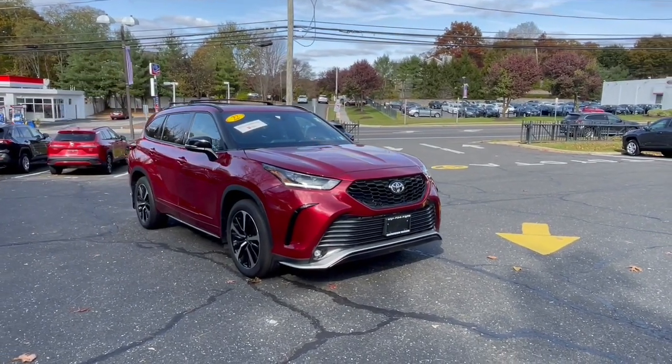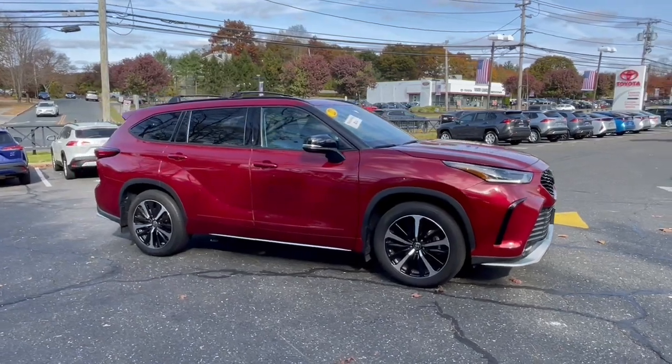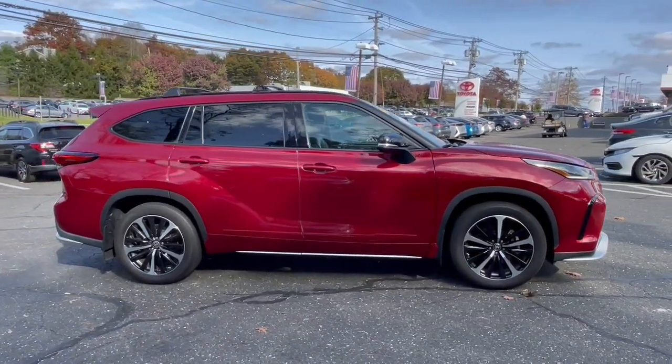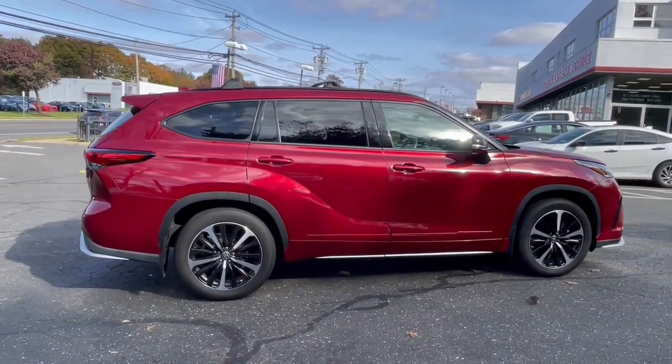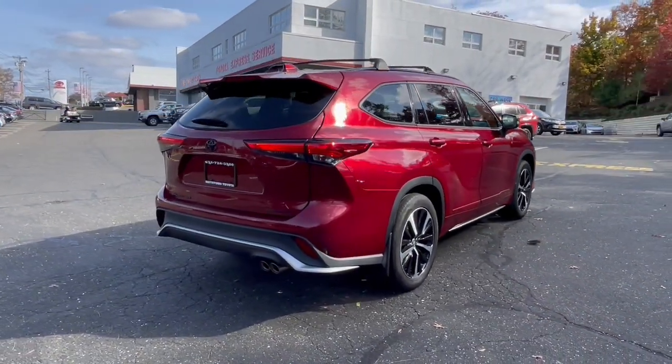You will love the features of this 2022 Toyota Highlander. With less than 35,000 miles on the odometer, this vehicle provides excellent value. From daily drives to epic road trips, this Highlander has you covered.